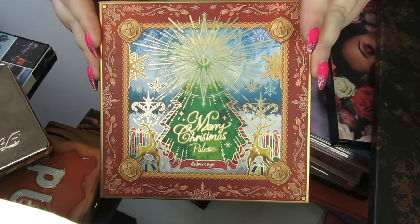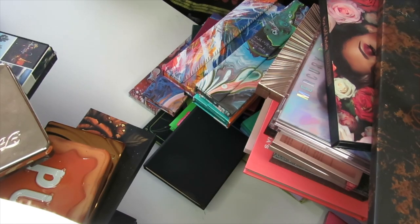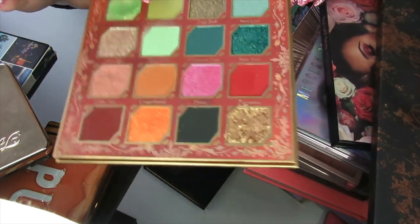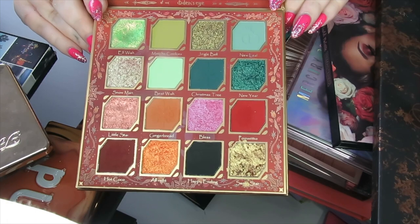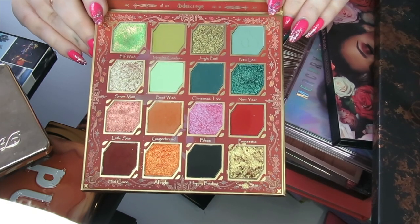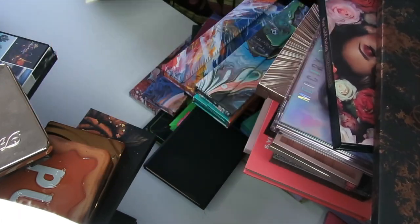This is my Merry Christmas palette from Odin's Eye — my first ever Odin's Eye palette and oh my god I absolutely love it. I use it around Christmas time and I absolutely love this green shadow here — as you can tell there's quite a dent in it already. This palette is stunning. I wish I got the other palette that came with it but it sold out. I hope they bring them back for Christmas this year — the quality in these is incredible.